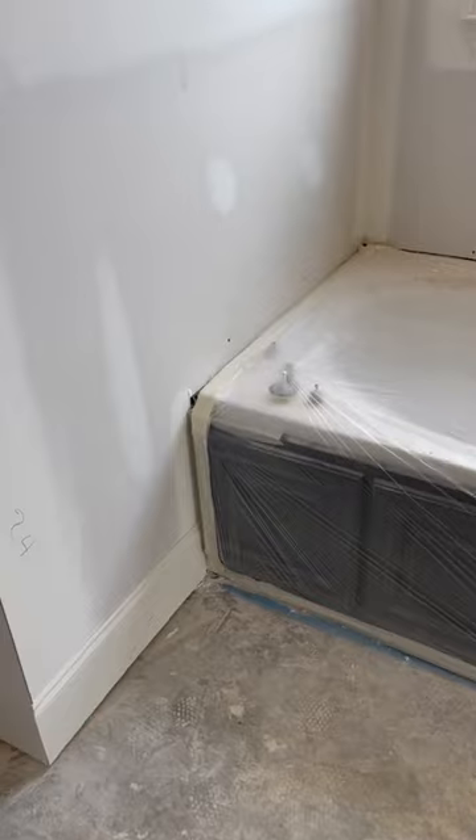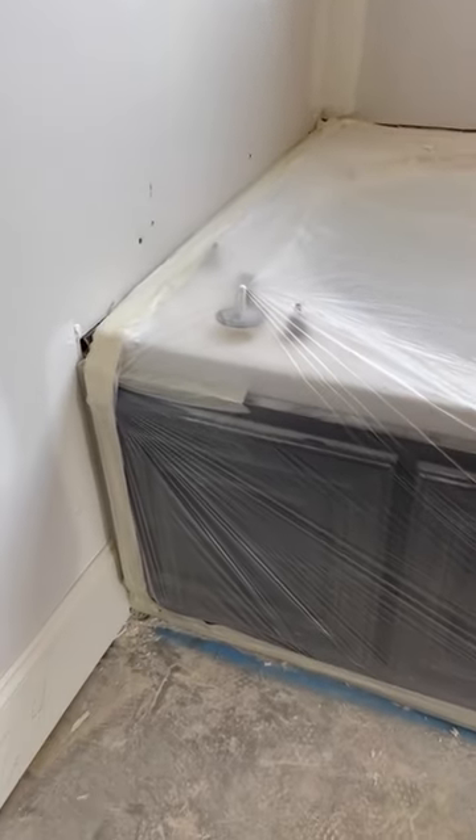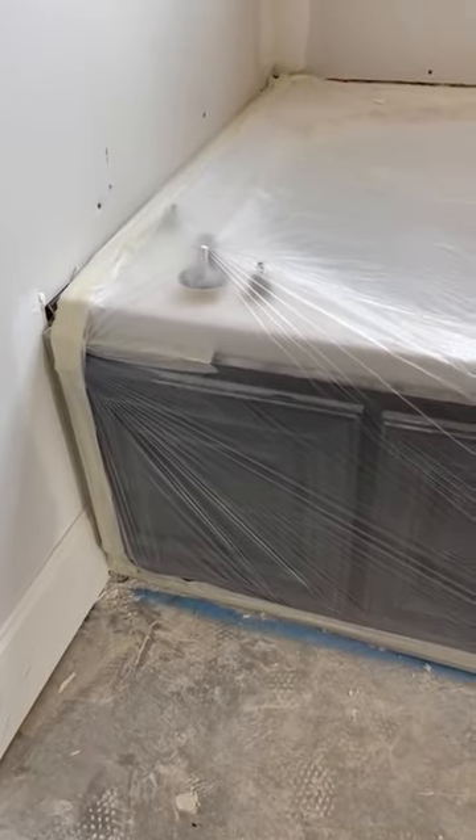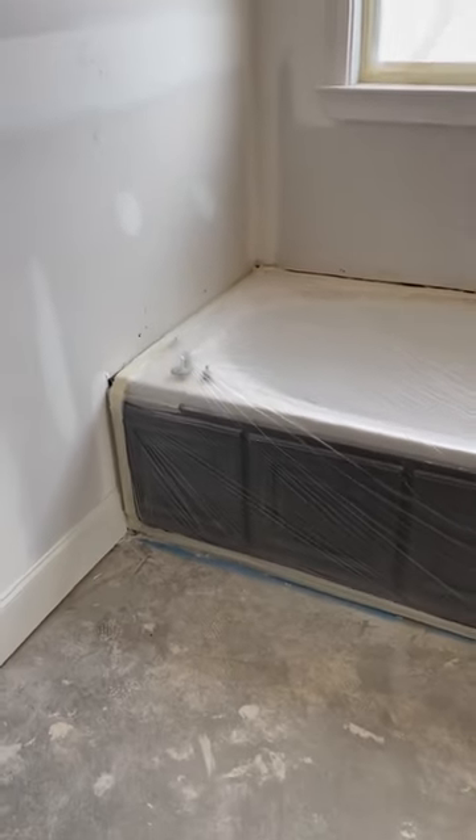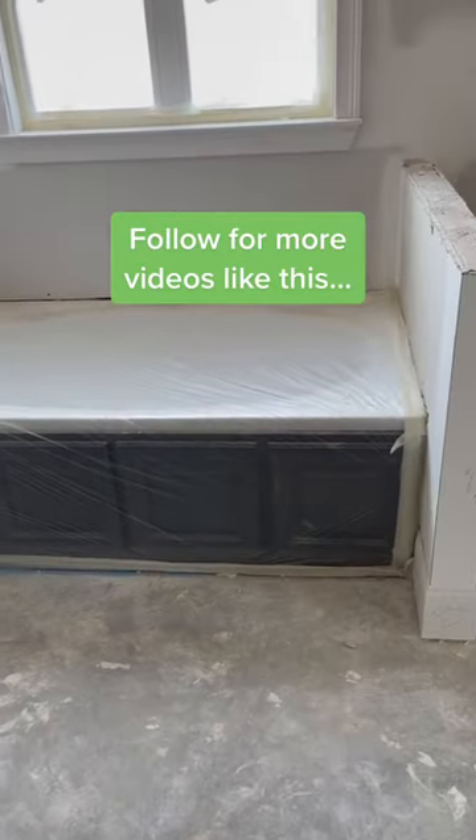Another thing to think about is having access to the faucet if something was ever to go wrong. It looks like these guys could just open up that door, but you could also put a little access panel here on this wall and be able to get in there if you needed to. So those are just a few things to consider when you're choosing a tub and its location.